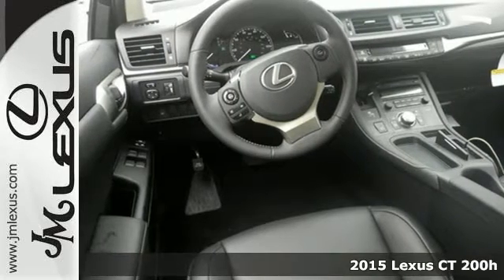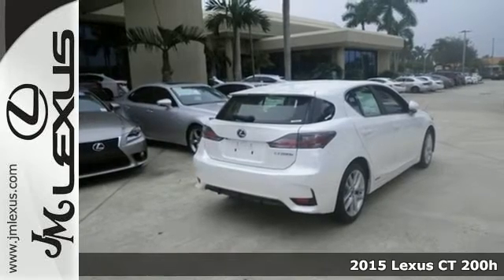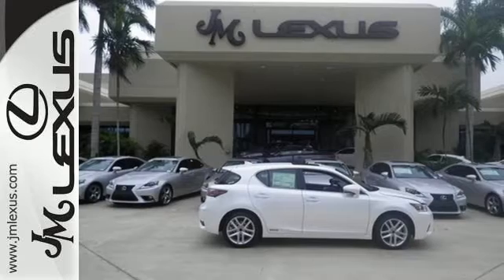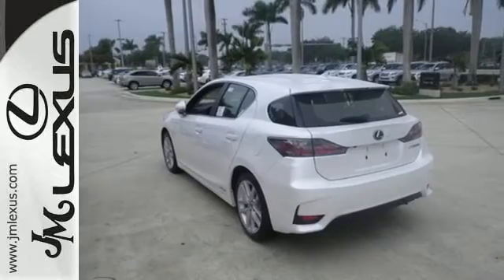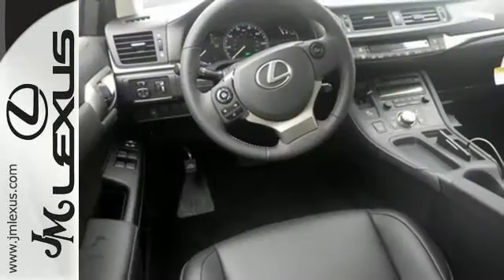Here's a 2015 Lexus CT200H. With an aggressively styled exterior and technology-packed interior, you'll want to make every trip a true road trip in this Lexus. With amazing perks like Smart Access, Lexus personalized settings and memory system, and Smart Stop technology, this hybrid is one ride that is sure to thrill.